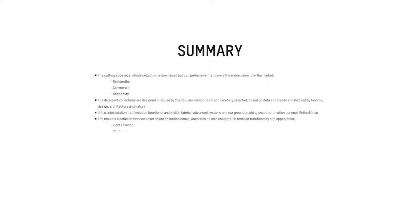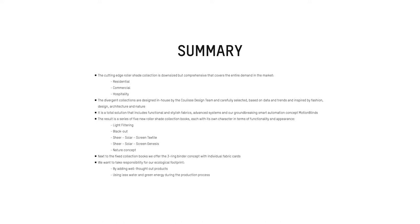We have light filtering, blackout, sheer solar screen textile, sheer solar screen genesis, and the nature concept. Next to the fixed collection books, we offer the three-ring binder concept with individual fabric cards. We want to take responsibility for our ecological footprint by adding well-thought-out products, using less water and green energy during the production process, including Oeko-Tex certified textiles, and including FSC-certified textiles.